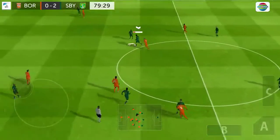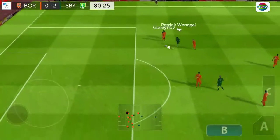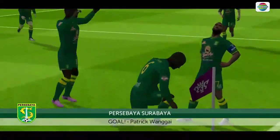Great tackle. They have the ball again. Shoots — well taken goal. 3-0 now.